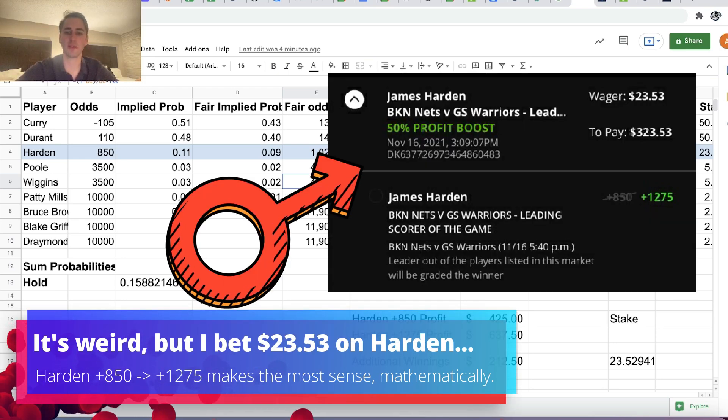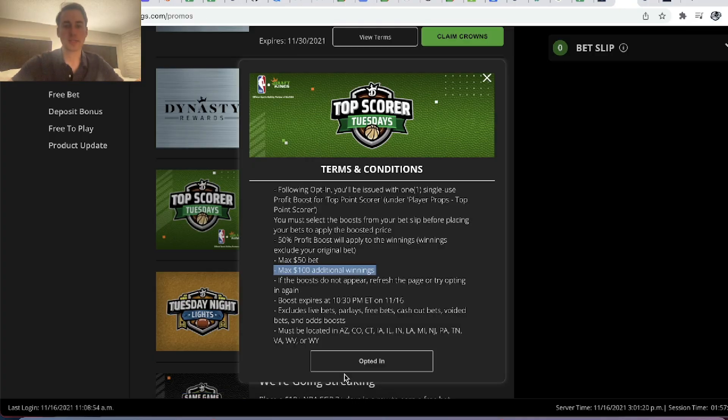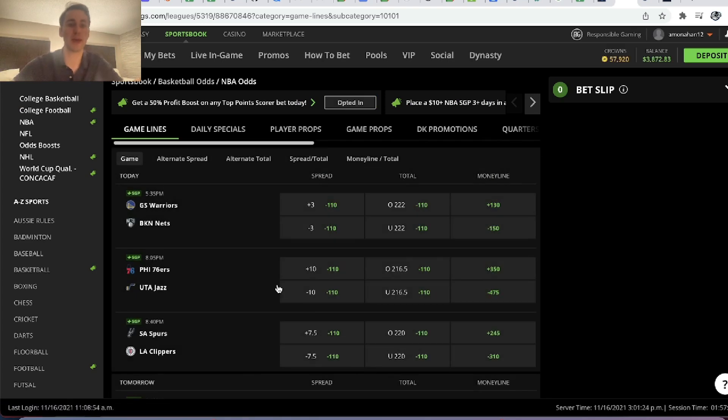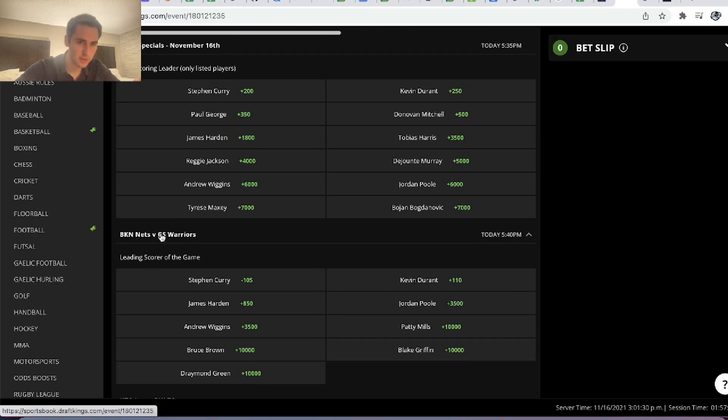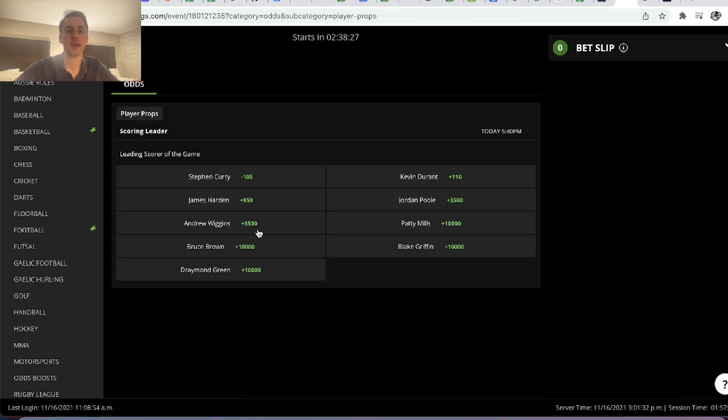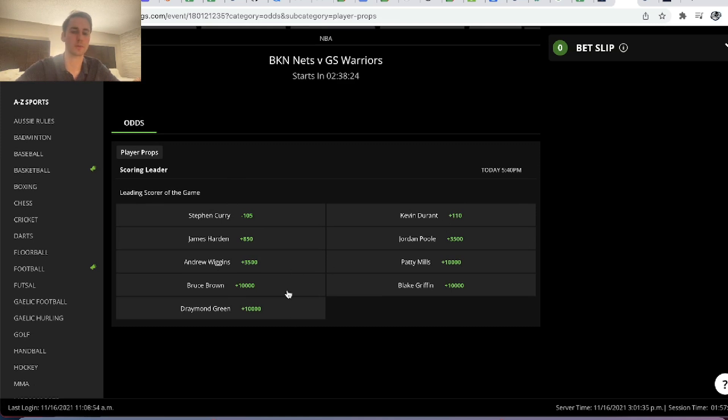We're going to go through it and figure out who is the best player to bet on. I decided to place my Top Score Tuesdays bet on the Nets versus Warriors game, so we'll go to player props, then scoring leader, and go into the Nets-Warriors game. You can see we have the odds for every player to score the most points in this game, and Curry is leading the pack at minus 105 odds.